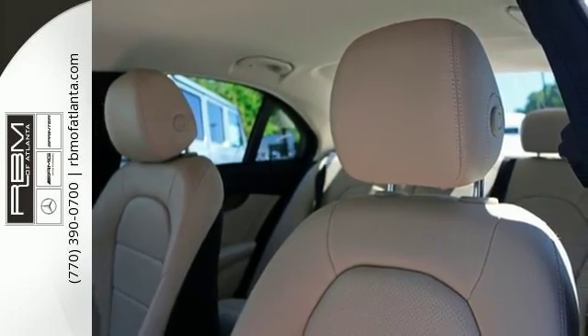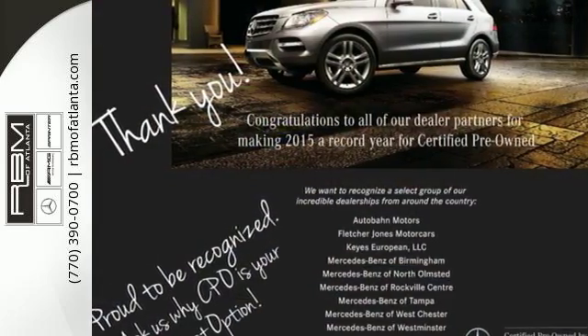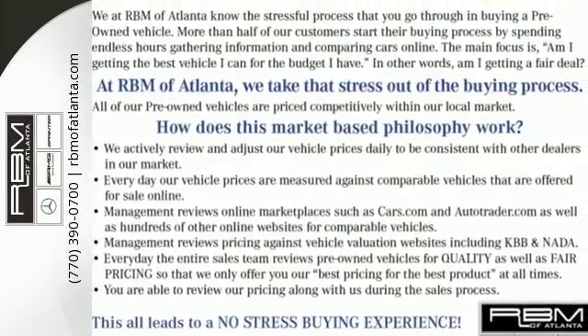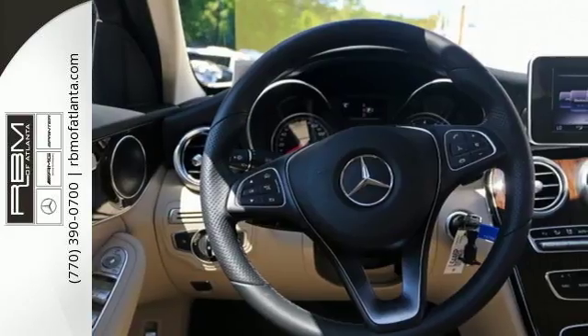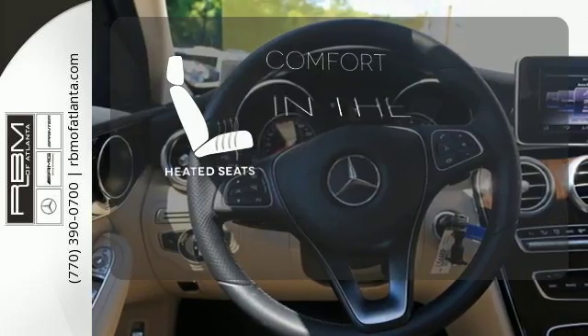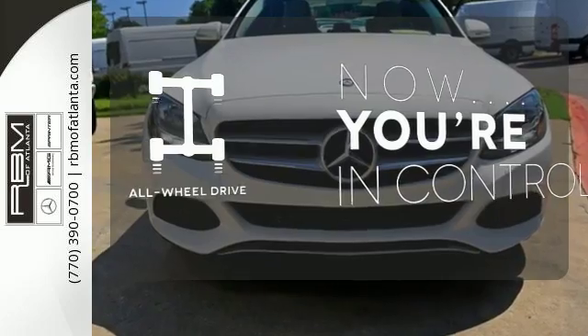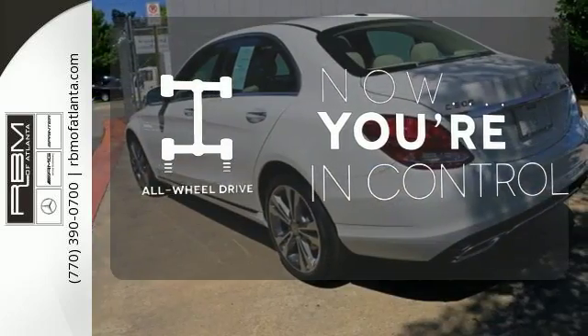Every drive provides a thrilling experience with a turbo-direct injection engine, 7-speed transmission with paddle shifters, and the innovative agility control suspension. The heated seats keep you comfortable no matter how cold it is. This vehicle with its grippy all-wheel drive can handle anything Mother Nature throws at you.